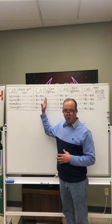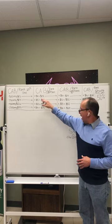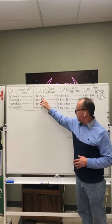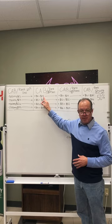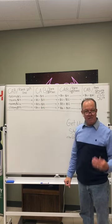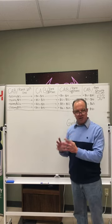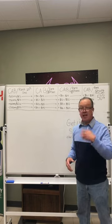Once you promote to rank two, you get 30% commission. You start to get $6 more. So when somebody buys a 500 milligram product, you get $18. You get $24, $39, and $48 off a 2,500 milligram customer. And these are folks just buying off your website, including yourself.